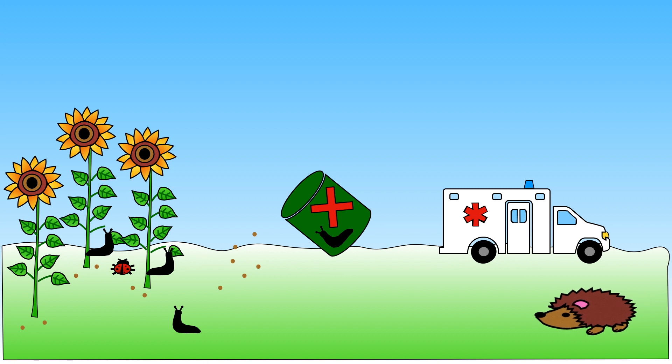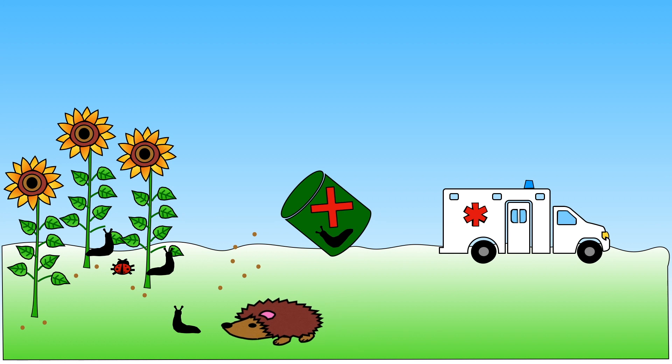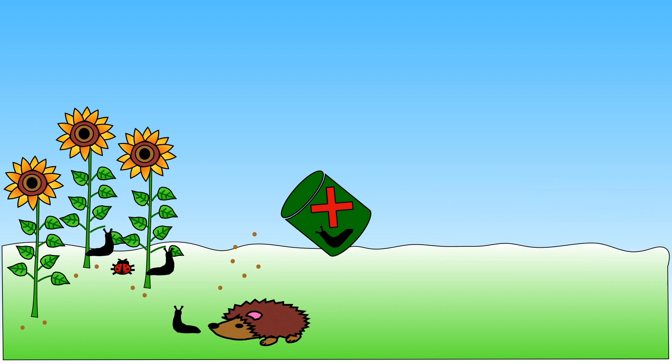We know that hedgehogs eat slugs, so it's really important that gardeners don't use slug pellets, because if a hedgehog eats a slug that has eaten a pellet it can make them very ill. And we don't want that!